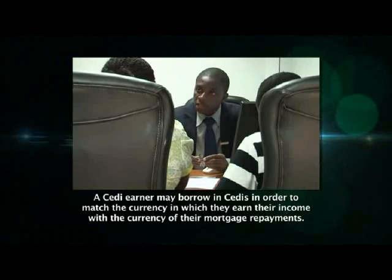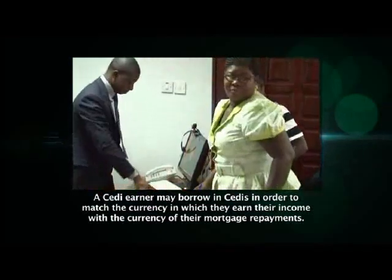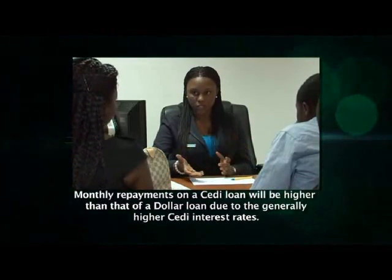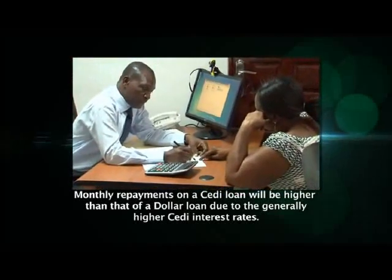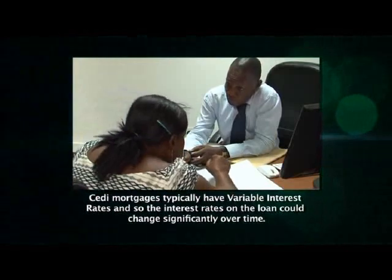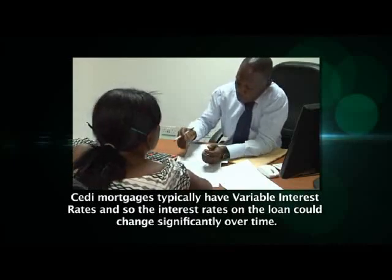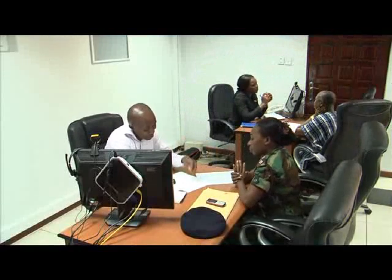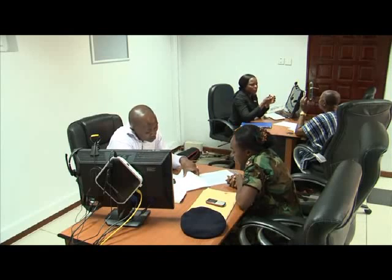To be safe, a cedi earner may choose to borrow in cedis to match the currency in which they earn their income with the currency of their mortgage repayments. The potential drawback of taking a cedi loan is that monthly repayments would typically be higher than that for the dollar loan due to the generally higher cedi interest rates. Additionally, cedi mortgages typically have variable interest rates, which means the rates charged on the loan could change significantly over time. Please consult your Ghana Home Loans analyst if you require further clarification on the choice of currency for your loan.